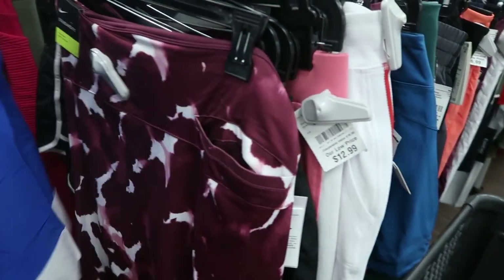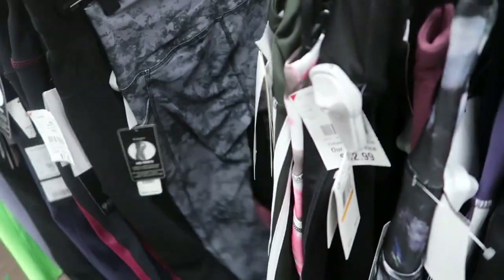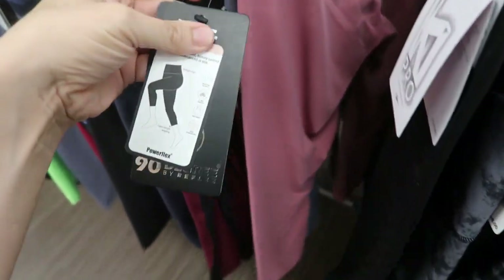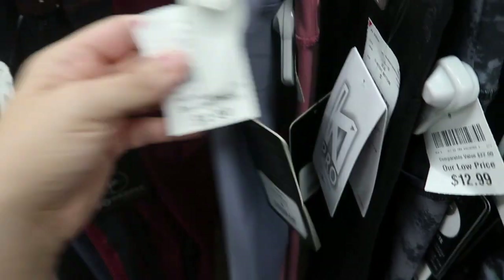Nike leggings are $12.99. I think I showed you guys most of the leggings in the last video. These are really cute — the pink and purple ones from 90 Degrees are only $9.99.